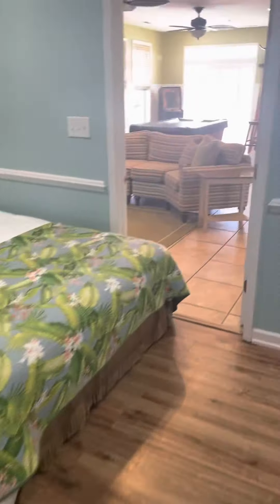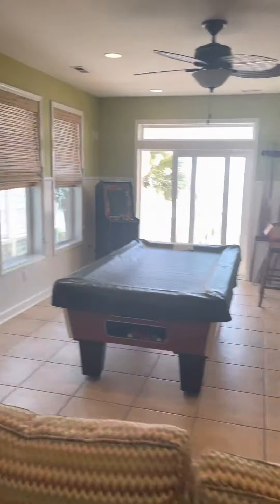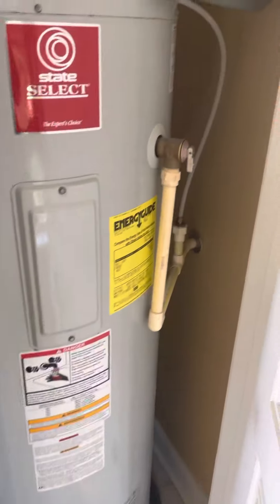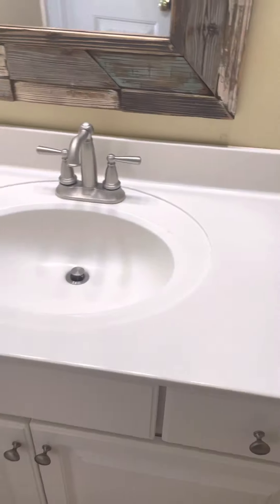Tile floors. Going back out from this bedroom you walk back into the family room area — bar stools, lots of exterior windows. There's a closet for mechanical: hot water heater, HVAC here on this floor. Then another full bathroom — cultured marble, tile floors, standard cabinet tub insert. Same thing here. Very clean.